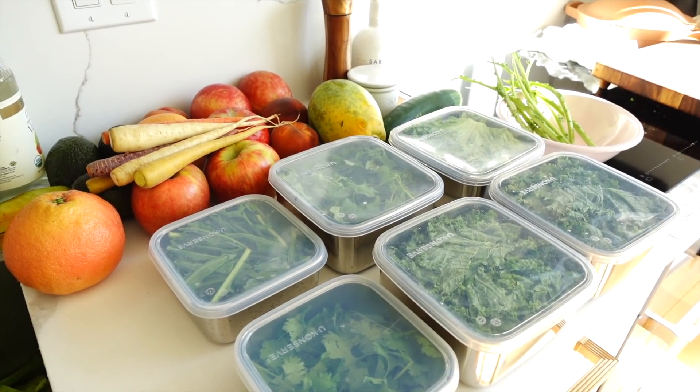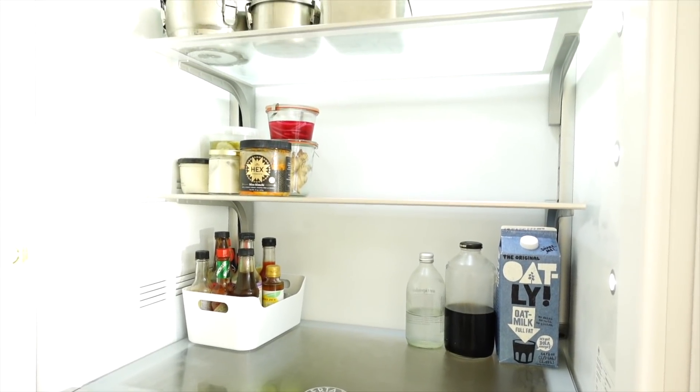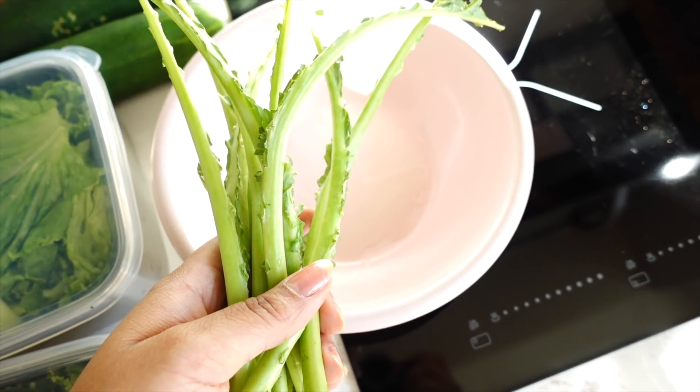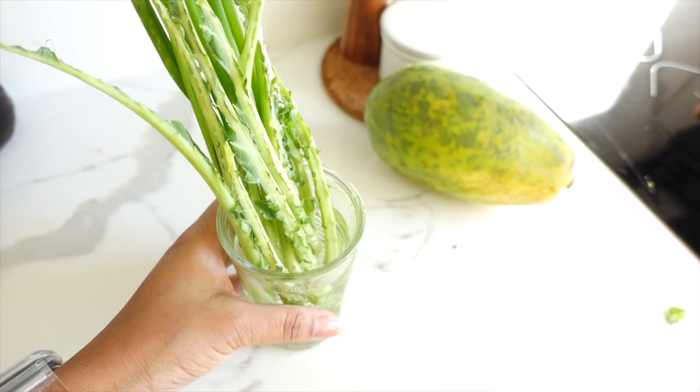I'm gonna put these at the top of the fridge where it's the coldest. This is the before shot of the refrigerator — it doesn't look like a whole bunch, but trust me there's food in there. Before we fill it up though, I'm gonna save the stalks from the kale; I take them out beforehand so they fit in the containers really easily.